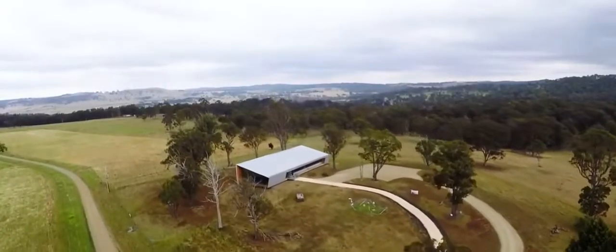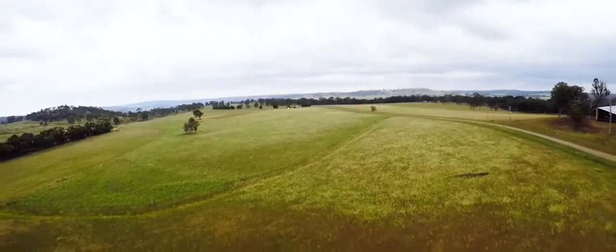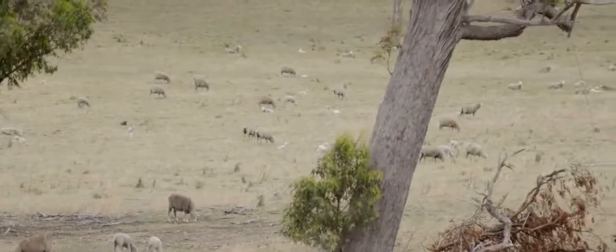We're on the Kirby Research Station at the University of New England. It's about an 800 hectare property which runs predominantly sheep, but some grazing cattle as well.